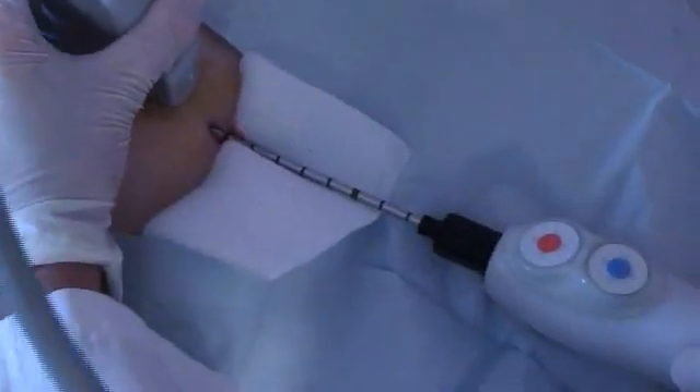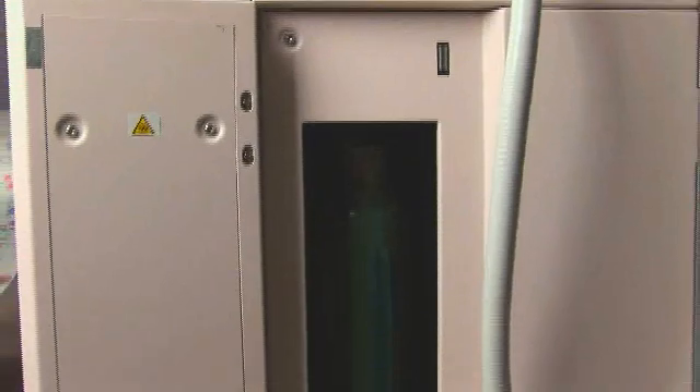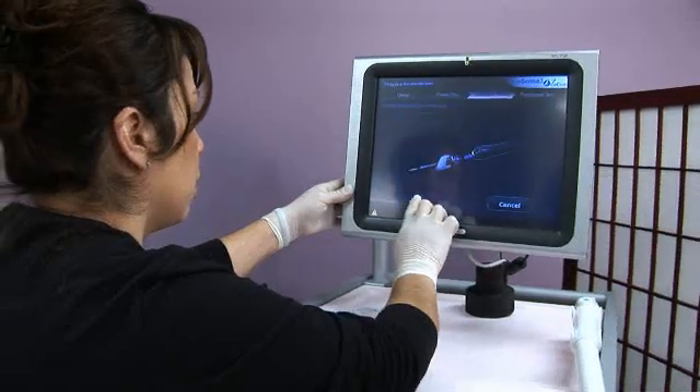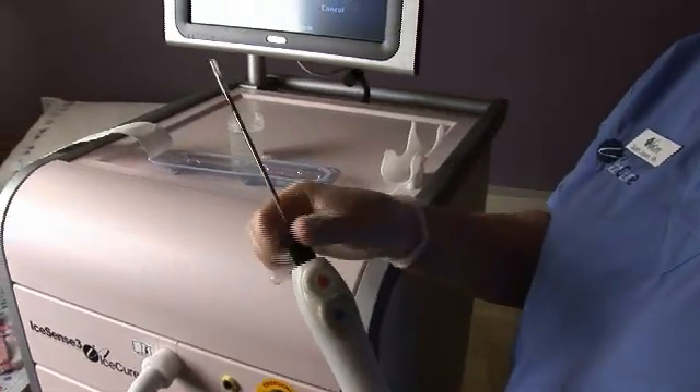Ensure that the probe safety mark is beneath the skin. Begin by placing the dewar of liquid nitrogen in the console. Input the serial number of the cryo probe into the system as directed, then press ENTER. Open the sterile package and attach the probe to the handpiece. Tighten the probe until the next indicator appears on the screen.